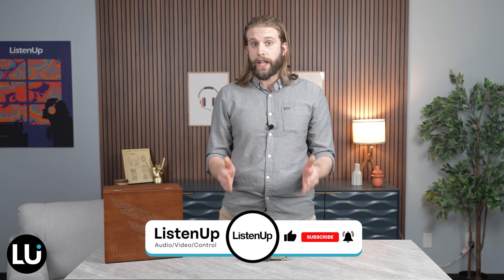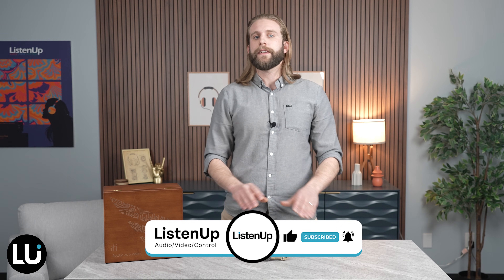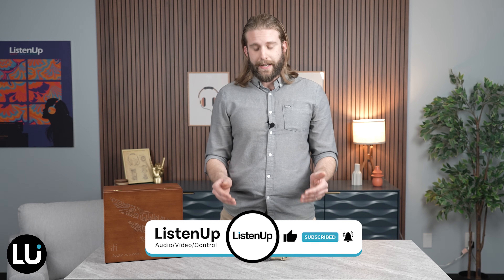The iFi Valkyrie is not a light consideration when looking for a new headphone amp — there is a lot going on with this unit that we haven't even been able to cover in this video, but its design has the enthusiast in mind. iFi has essentially created a portable desktop headphone amp packed with power, paired with the best of modern day digital playback. If you have further questions about the iFi Valkyrie, chat with us online or visit a Listen Up showroom near you. Make sure you like and subscribe for more review videos just like this one, and we'll see you next time. Thanks!